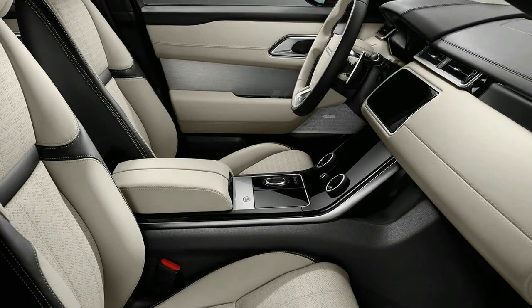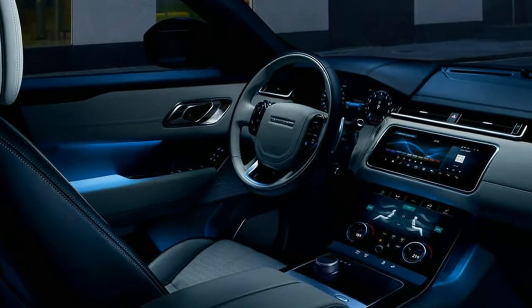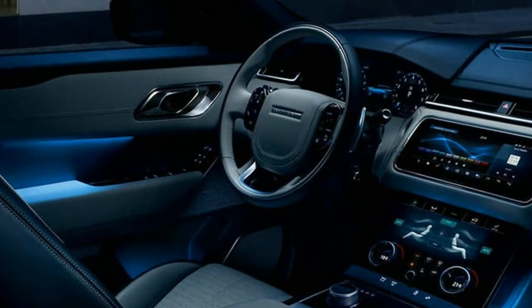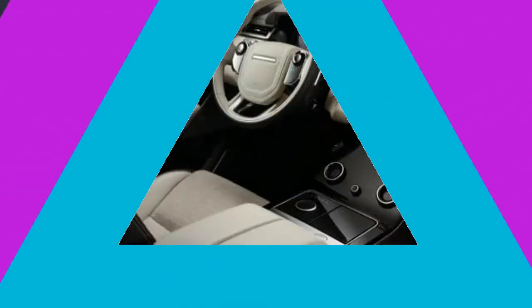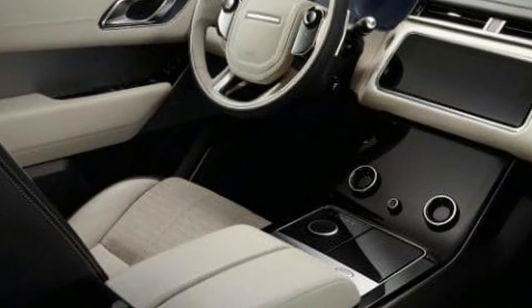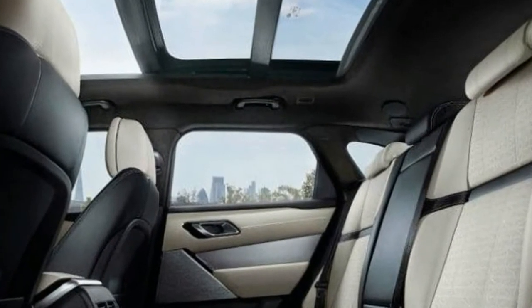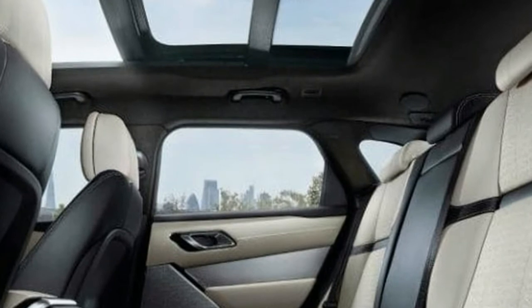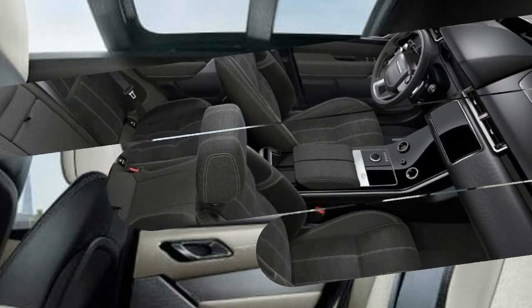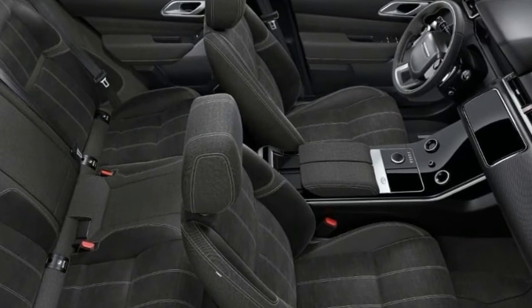That said, the materials are similar in weight and quality to those of pricier Rovers, with one singular exception: besides the usual selection of supple hides, the Velar will offer optional seat upholstery woven from sustainable resources. Developed with the assistance of European textile manufacturer Vadrat, the material will be offered initially in a doppel-grey colour paired with synthetic suede inserts of ebony or light oyster.